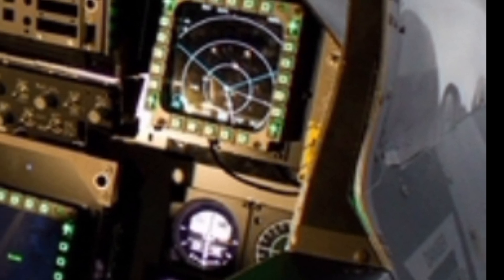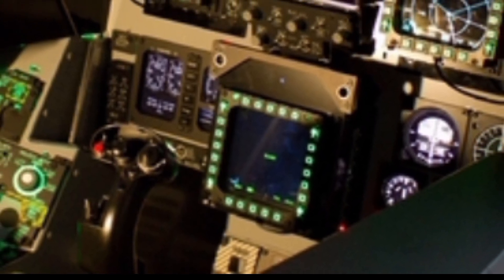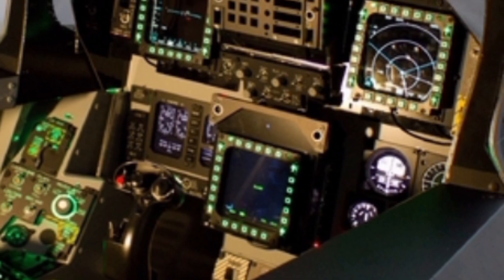The 2025 JF-17 Thunder Block is designed to carry a wide range of weaponry, including air-to-air and air-to-ground missiles, precision-guided munitions, and laser-guided bombs. With multiple hardpoints, the jet can be equipped with advanced beyond-visual-range missiles, increasing its engagement range against enemy aircraft. Its smart weapons integration allows for strategic strikes with minimal collateral damage, making it an invaluable asset for modern warfare.